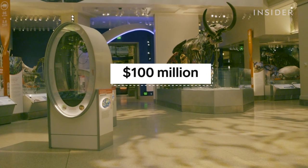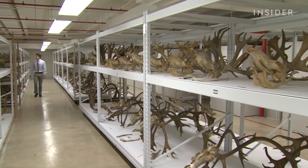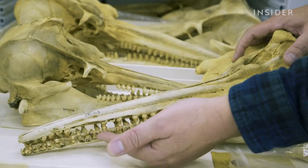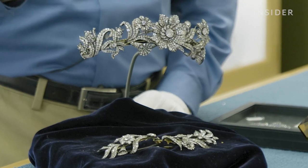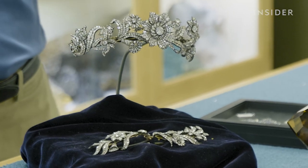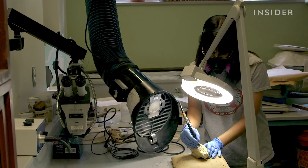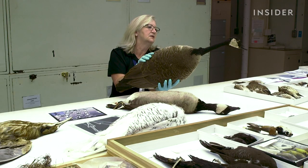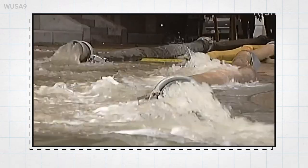It costs more than $100 million to run the museum, and it's mostly funded with taxpayer dollars. So why does the US government spend so much money on things most Americans will never see? The specimens aren't just sitting here gathering dust — they're actively used for research, with big impact. This is what caused the airplane to land in the Hudson River. But flooding could endanger it all.